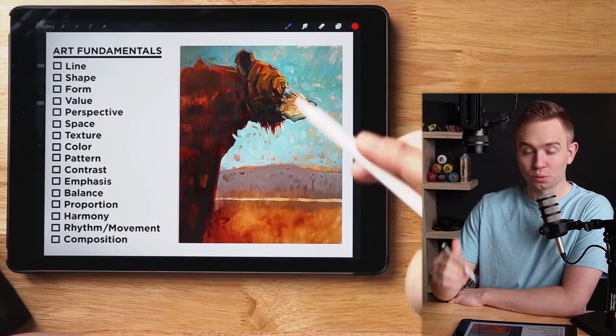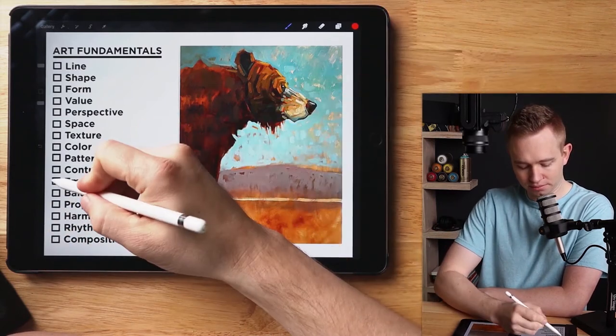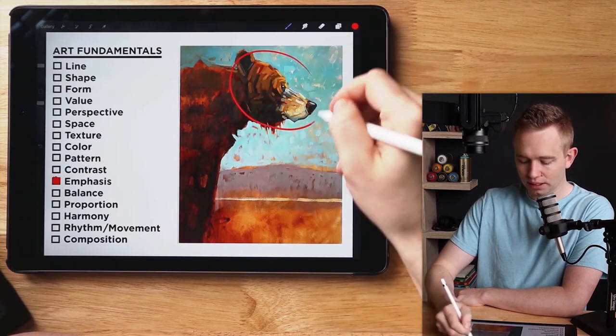My personal favorite of his work is this elk one. The blues and greens against the elk are so gorgeous. But as much as I love that painting, I think this one is a much better representation of Jeff's art. I'm going to throw it on the iPad and explain why all of Jeff's art just pops off the canvas. Everything we're going to talk about today boils down to emphasis and basically creating the ultimate focal point right here.